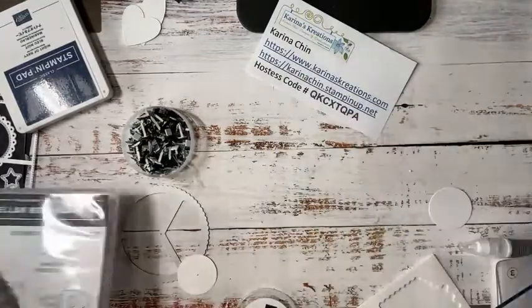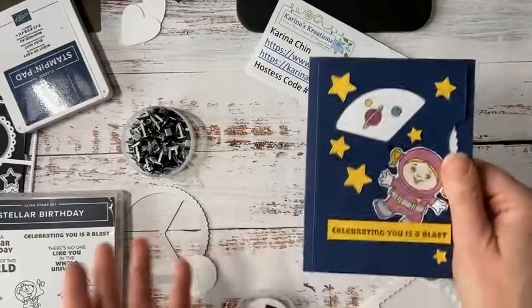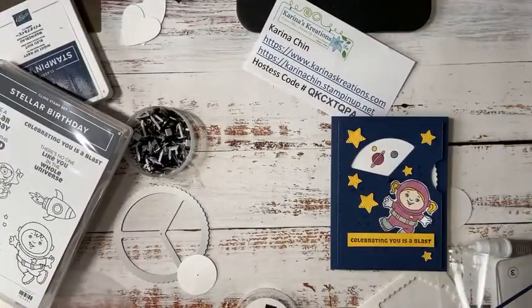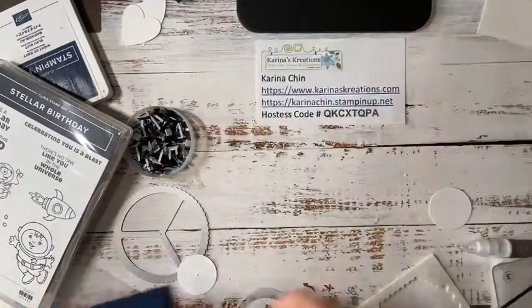The easiest way is to make a template so you can draw where you want to color your little critters. And that is card number one!